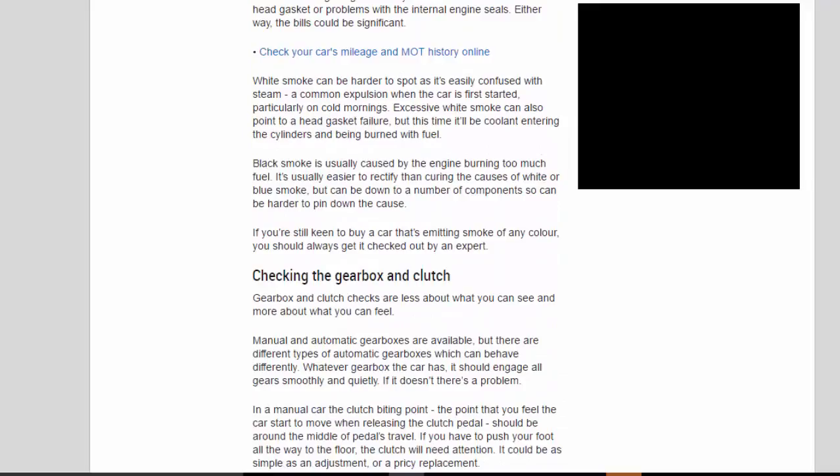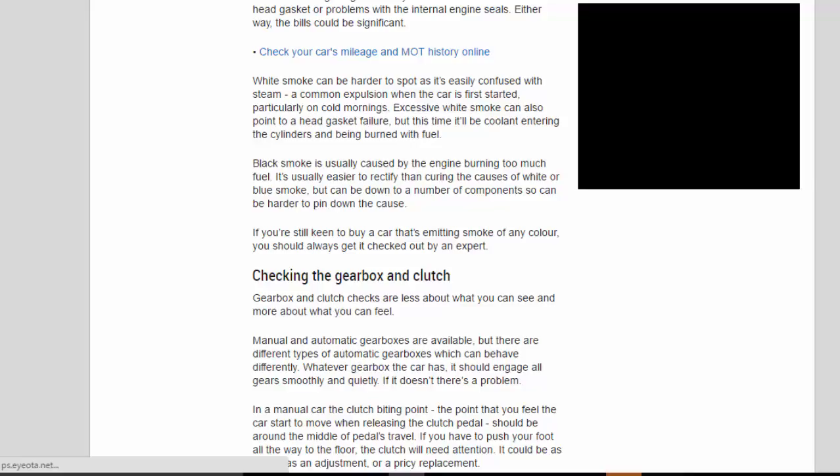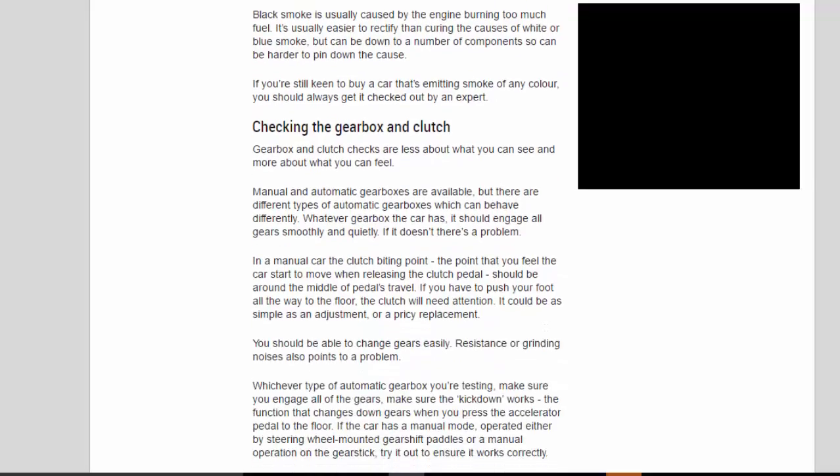White smoke can be harder to spot as it's easily confused with steam, which is common when the car is first started, particularly on cold mornings. Excessive white smoke can also point to head gasket failure — this time coolant entering the cylinders and being burned with fuel. Black smoke is usually caused by the engine burning too much fuel. It's usually easier to rectify than white or blue smoke but can be down to a number of components. If you're still keen to buy a car emitting smoke of any colour, always get it checked by an expert.